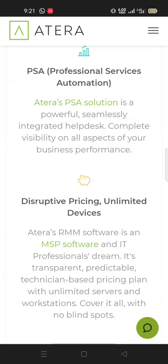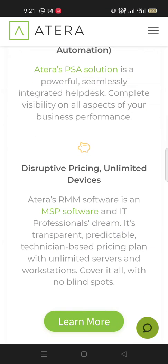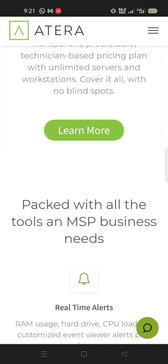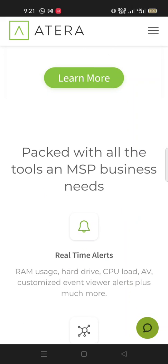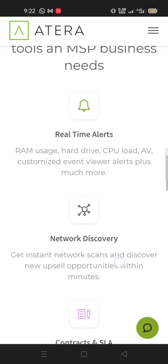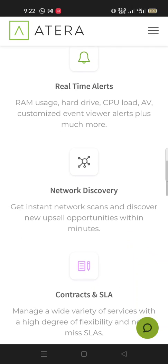Atera's pricing is transparent and predictable — technician-based pricing with unlimited devices. It covers workstations and servers with no blind spots. The platform is packed with all the tools an MSP business needs: real-time alerts including RAM usage, hardware, CPU load, AV, customized event viewer alerts, plus much more. Network discovery allows you to get instant network scans and discover new upsell opportunities within minutes.